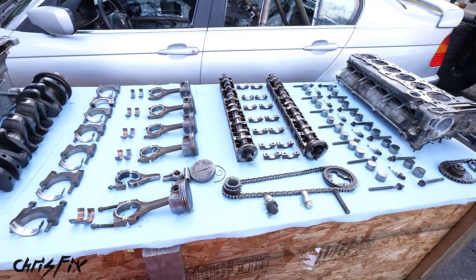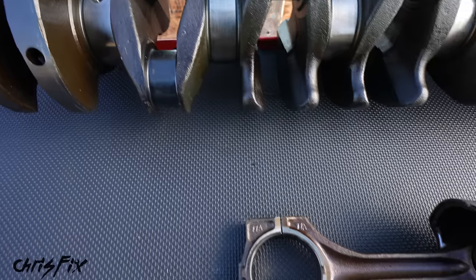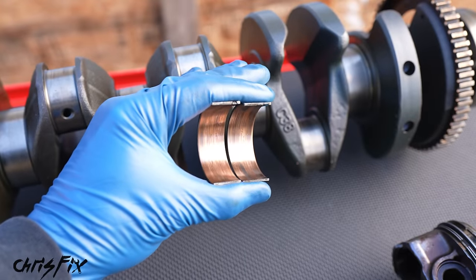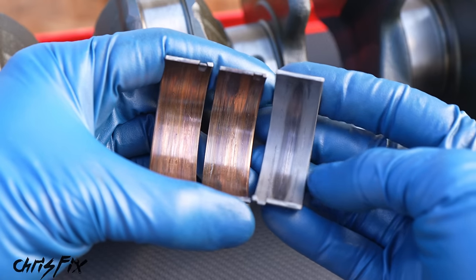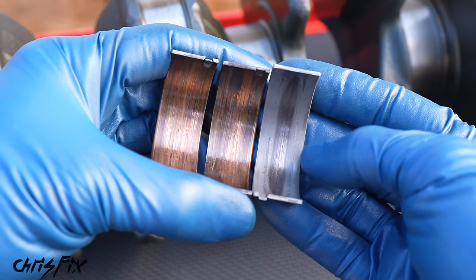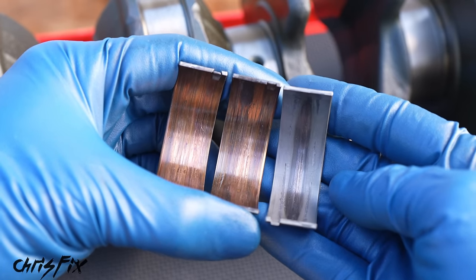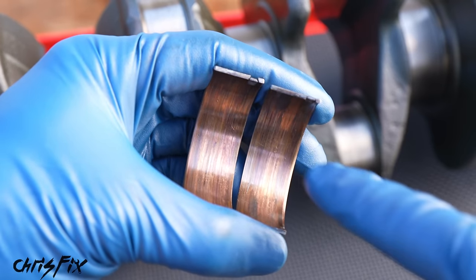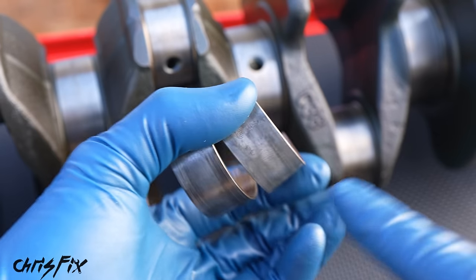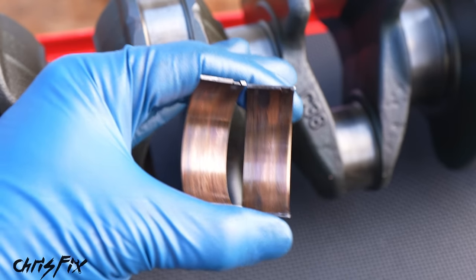After analysis of the entire engine, we've concluded the engine spun a rod bearing in cylinder number two. Let me show you what a spun bearing is. These are a set of rod bearings, and you can see they are worn down to the copper. Normally you'd see a silver color — that's called the babbit layer, a mixture of metals that is a very low friction surface. Underneath is a copper layer good at taking compression, and behind that is the steel backing. If you can see copper or score marks, you know your bearing is toast. But that doesn't change how a bearing works.